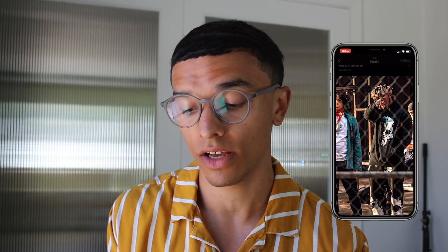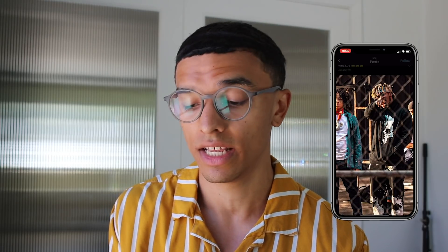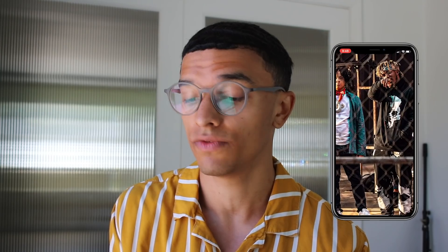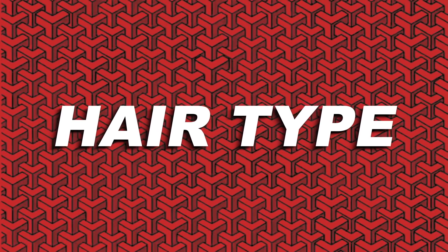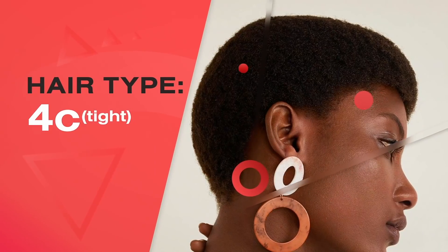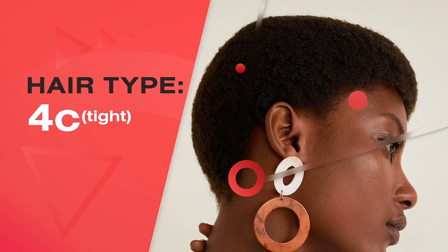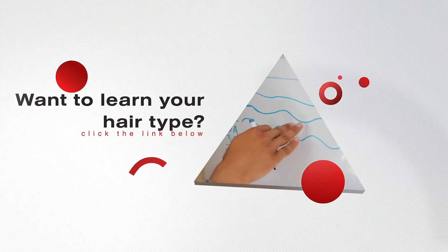With his hair type, it does help out with the method that he chose — freeform — because it will form at a very uniform rate even though he is freeforming. He has most likely a 4B or peeking onto a 4C, so he has a very tight curl pattern. With this hair type, it makes it so easy for the hair to lock up. You can literally lock your hair up in a few weeks with this hair type if you go with the method.